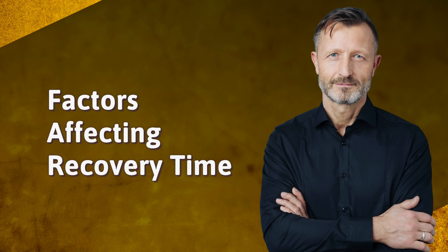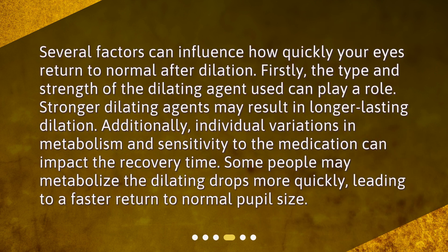Several factors can influence how quickly your eyes return to normal after dilation. The type and strength of the dilating agent used can play a role — stronger dilating agents may result in longer-lasting dilation. Additionally, individual variations in metabolism and sensitivity to the medication can impact the recovery time. Some people may metabolize the dilating drops more quickly, leading to a faster return to normal pupil size.